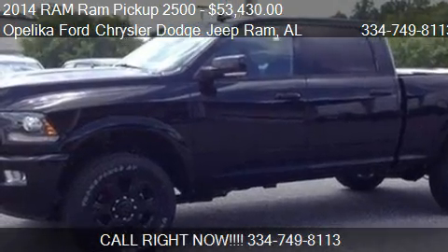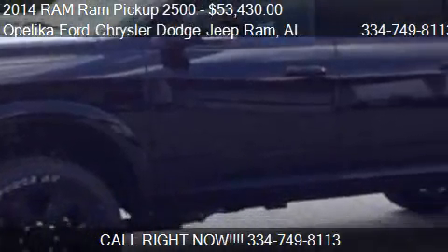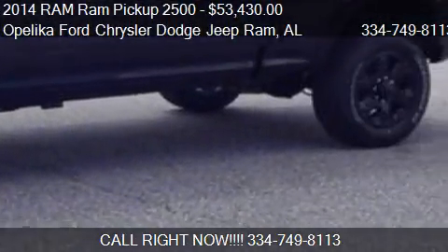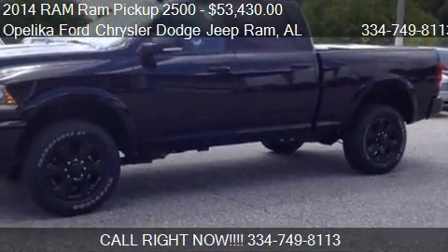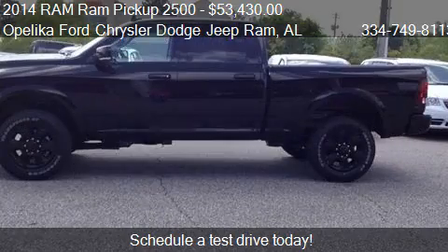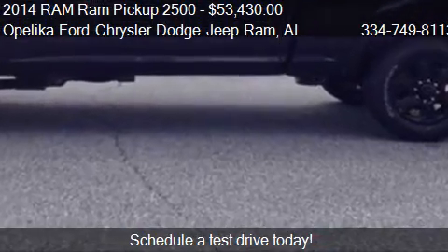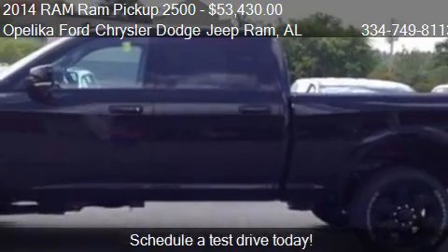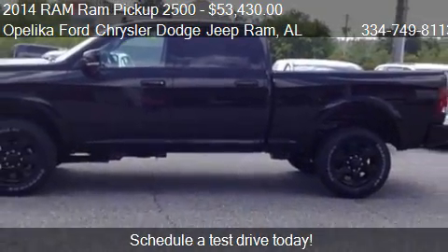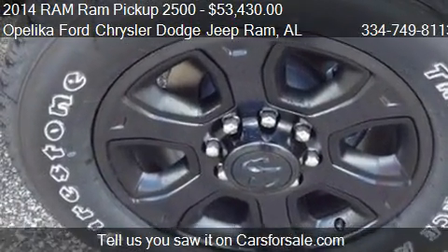This 2014 RAM Ram Pickup 2500 is offered by Opelika Ford Chrysler Dodge Jeep Ram. Priced at $53,430, this Ram Pickup 2500 is ready to sell. It has just over 11 miles.